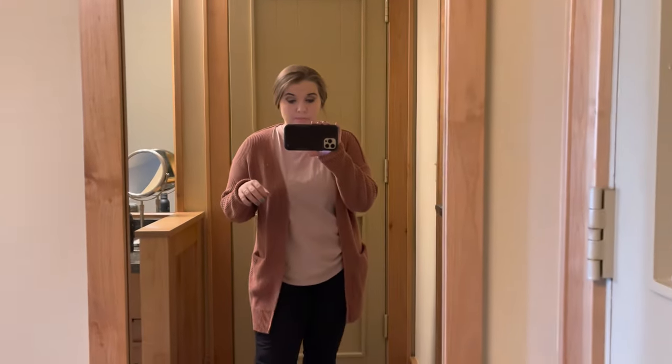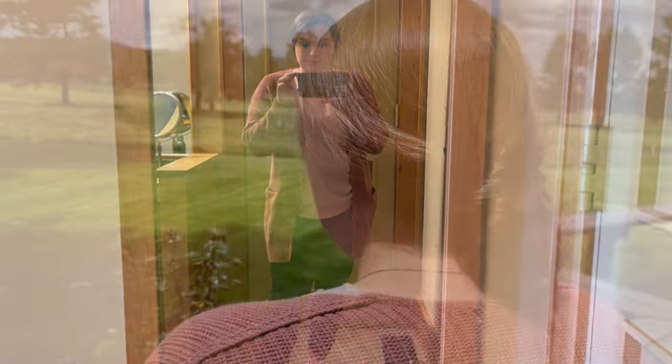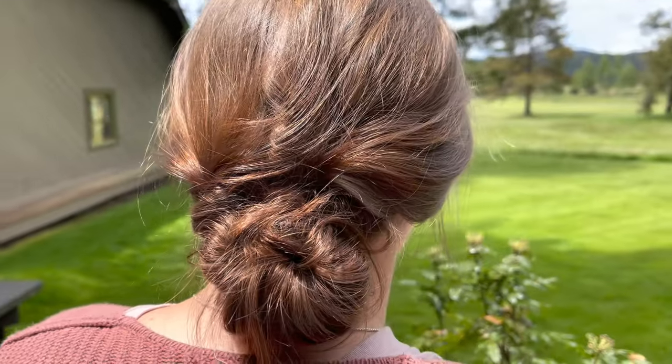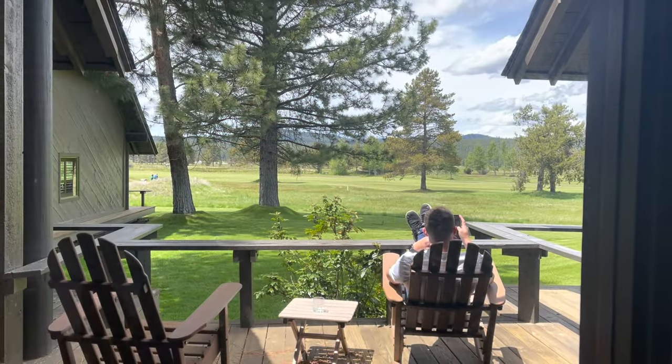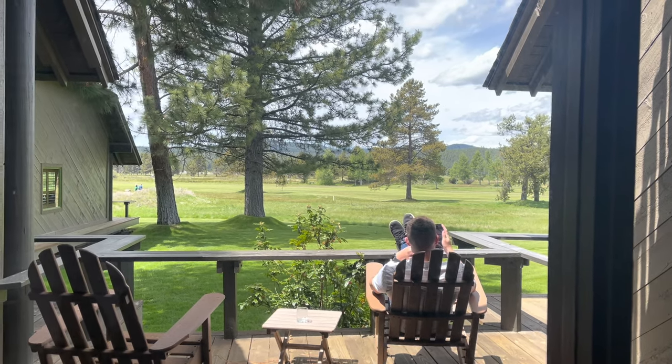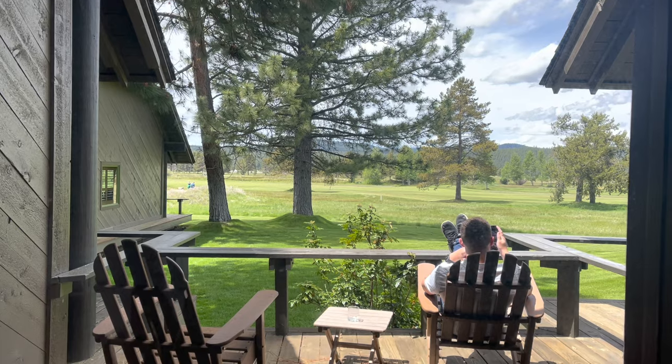This is what I'll be wearing for the remainder of the day. Bend is a really casual, laid-back, active city, so it's definitely not a place where you dress up to go out to dinner — this is perfectly appropriate. Here's the full outfit for the remainder of the day. This is the view from our room — we are right on the golf course. My husband is very patiently waiting for me to finish getting ready. This place is absolutely gorgeous.